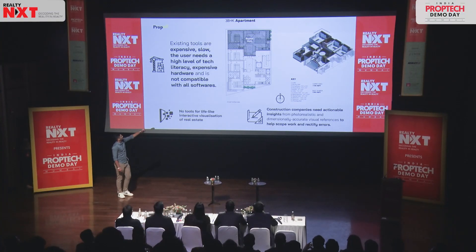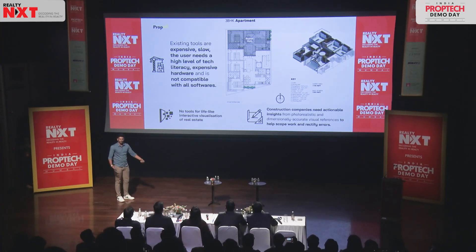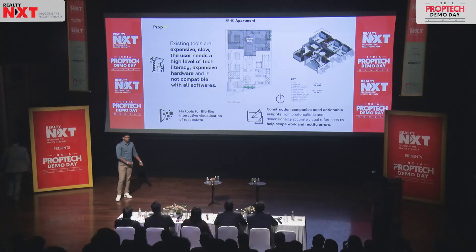What we do is convert 2D floor plans into interactive walkthroughs. All of us have sort of experienced this — just showing a 2D floor plan isn't sufficient for the customer, and building model houses also isn't possible for a real estate developer because it takes physical real estate. Every buyer wants to experience the exact house they want to buy. They want to move inside the house with complete freedom, understand every nook and corner, because it's not just one person's decision. It's an entire family's decision, made once or twice in a lifetime, so it needs to be as personalized as possible.